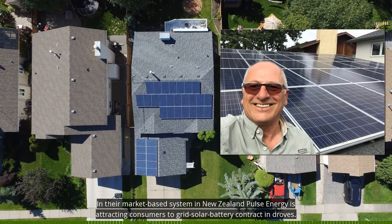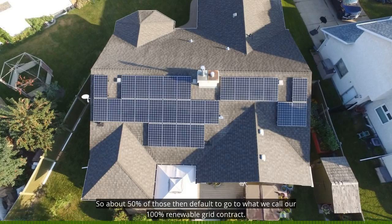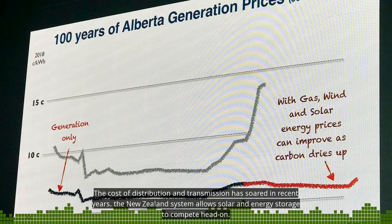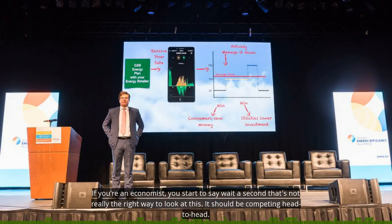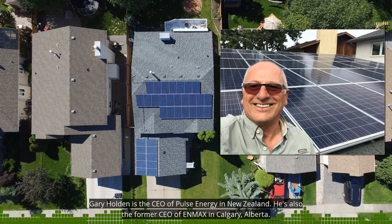In their market-based system in New Zealand, Pulse Energy is attracting consumers to grid solar battery contracts in droves. We're signing up about 500 a month to what we call a grid solar battery contract, and we find about 50% of those don't have the right roofing system, so about 50% default to what we call our 100% renewable grid contract. The cost of distribution and transmission has soared in recent years. The New Zealand system allows solar and energy storage to compete head-on — competing head-to-head with the new increment of grid power, both the transmission and distribution, in addition to the energy itself. And when you do that comparison, solar power and batteries are vastly more economic, particularly where summer peaks are driving the overall capacity of the network.